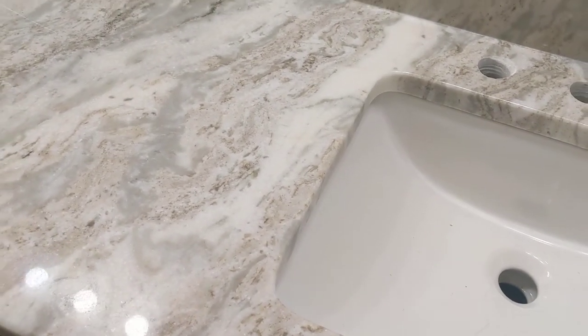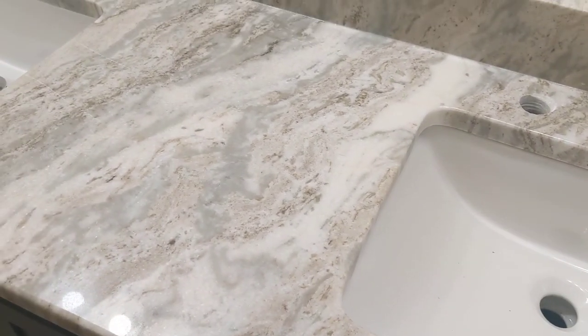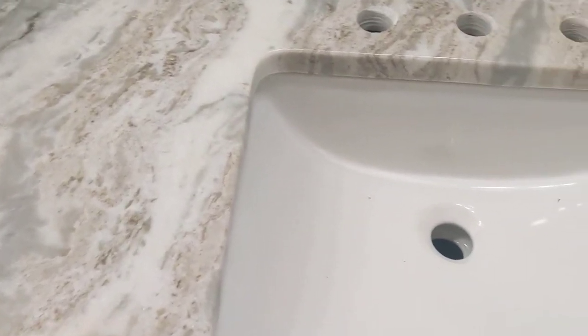So they've got to take the countertop off, take it to the shop, run water on it while they polish it.